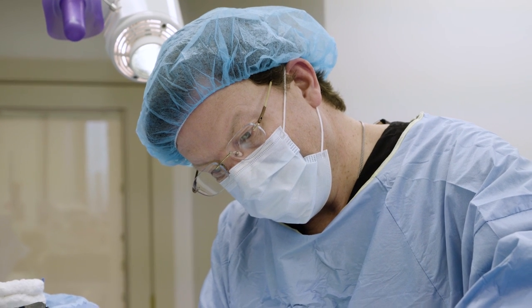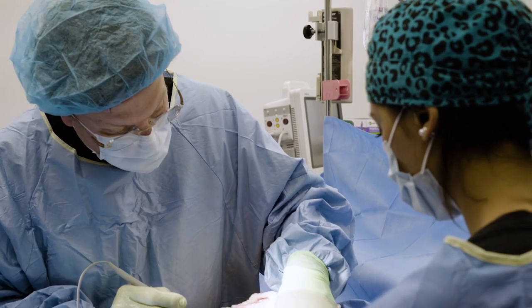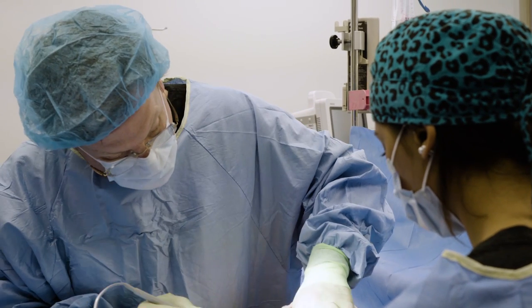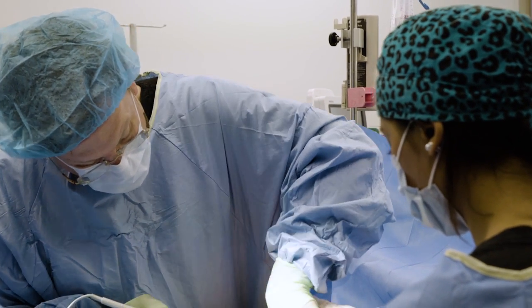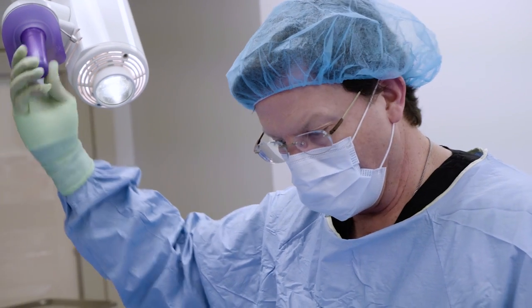I don't think any of us will ever walk into a room and say yes, I can give you exactly what you're looking for, because we don't control the healing. We can do the best that we can do — give fantastic results with great techniques — and that's our commitment to you.